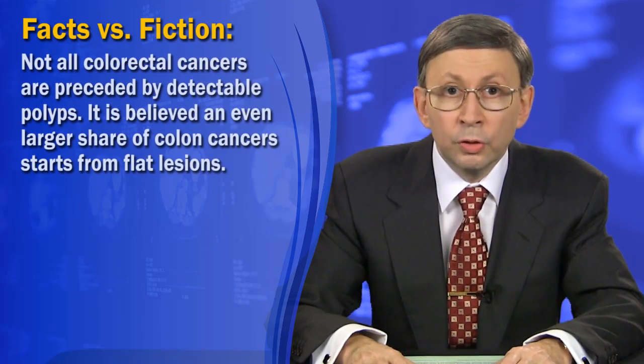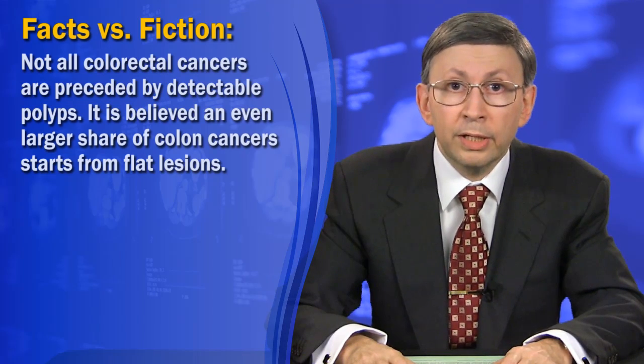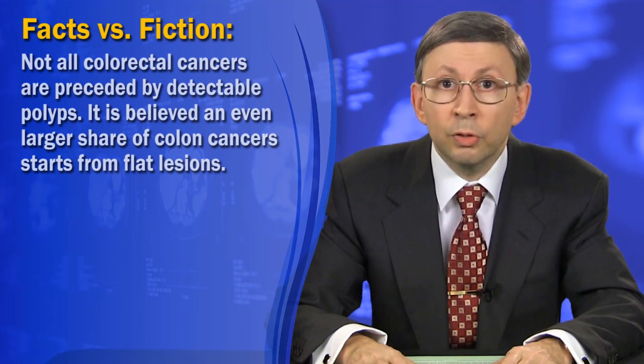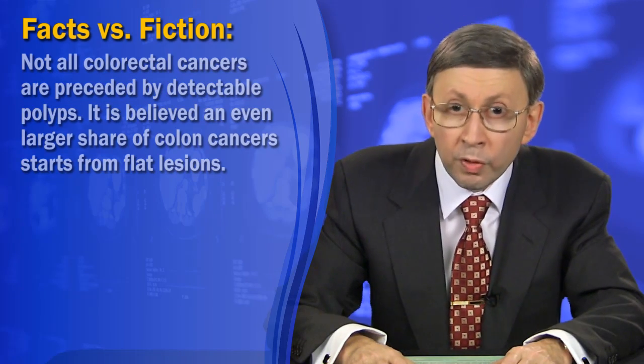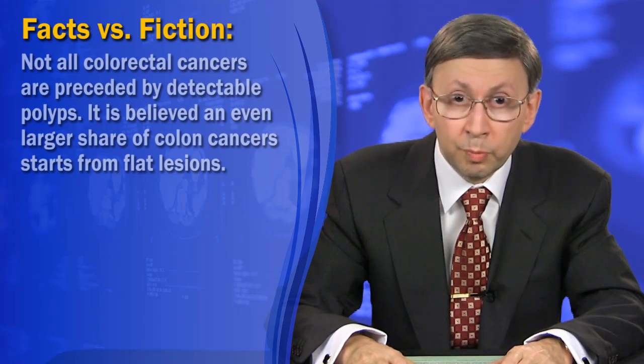Second, not all colorectal cancers are preceded by detectable polyps. It is believed an even larger share of colon cancer starts from flat lesions that no one is suggesting to remove, even though they are considered five times as cancerous as large polyps.